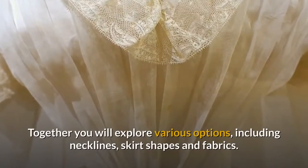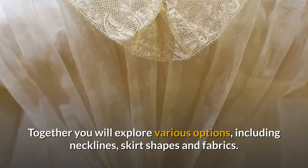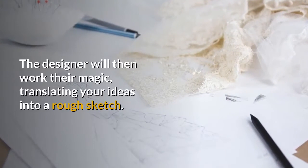Together you will explore various options, including necklines, skirt shapes and fabrics. The designer will then work the magic, translating your ideas into a rough sketch.